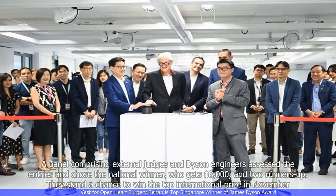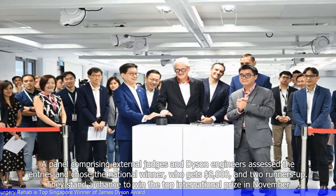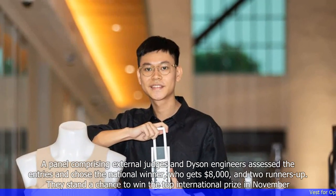A panel comprising external judges and Dyson engineers assessed the entries and chose the international winner, who gets $8,000, and two runners-up. They stand a chance to win the top international prize in November.